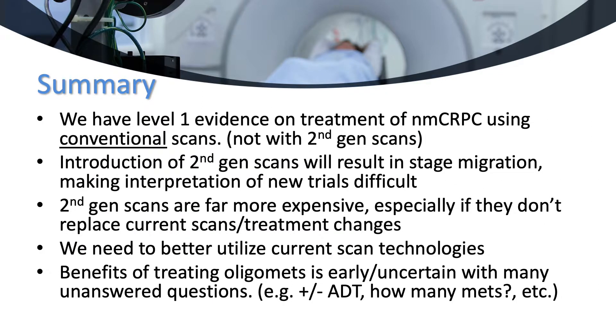In summary, we have level 1 evidence on treatment of non-metastatic castrate-resistant prostate cancer using conventional scans, not with the second-generation scans. Introduction of second-generation scans will result in stage migration, making interpretation of new trials difficult. The second-generation scans are far more expensive, especially if they don't replace current scans and treatment changes. We need to better utilize the current scan technologies. And the benefits of treating oligometastatic disease are early and uncertain, with many unanswered questions — such as whether or not to also use ADT with such therapy, and how many metastases constitute oligometastatic disease. Thank you.